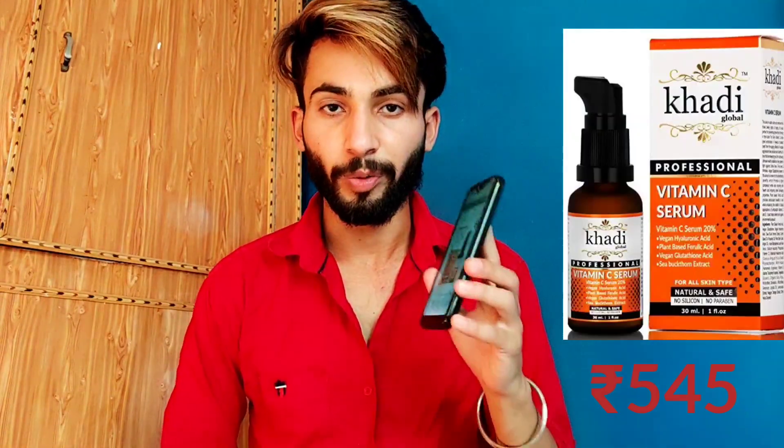This serum is also very good. The Khadi brand face serum is a solid choice at 145 rupees.